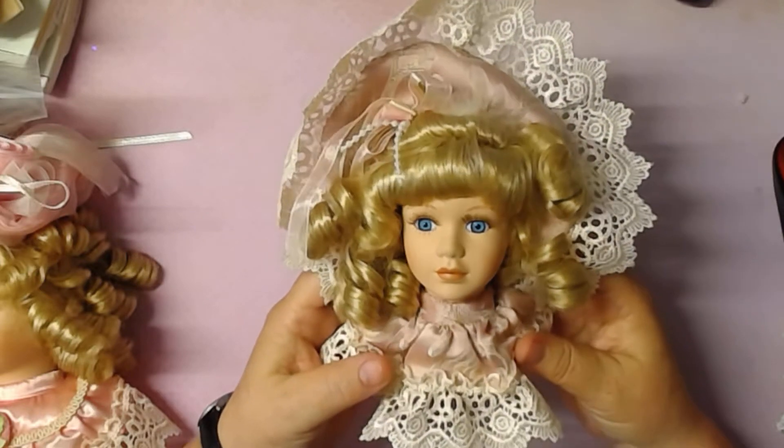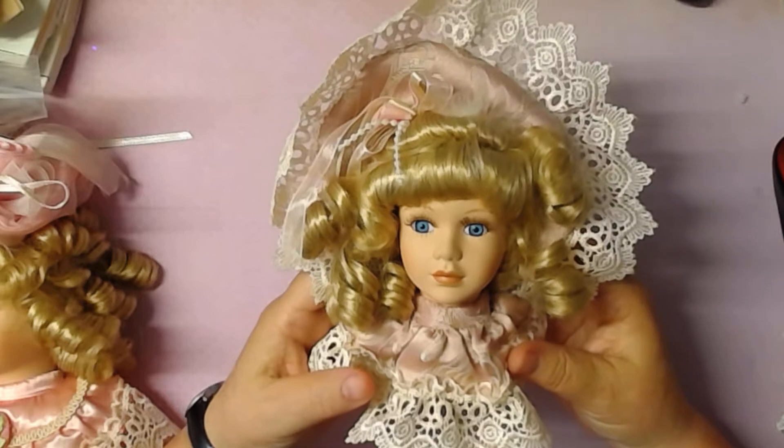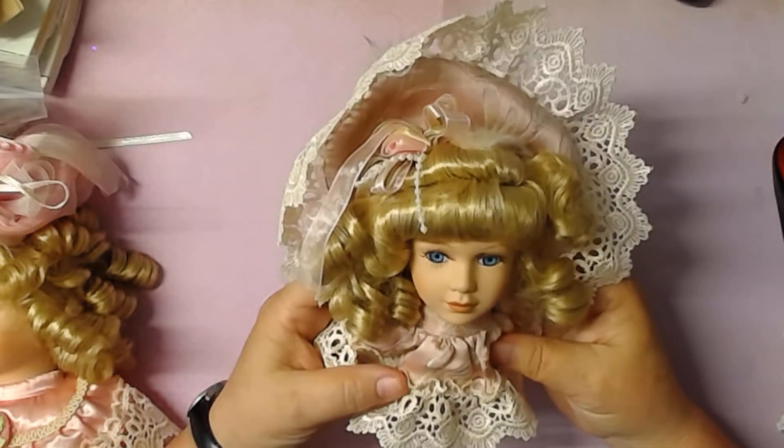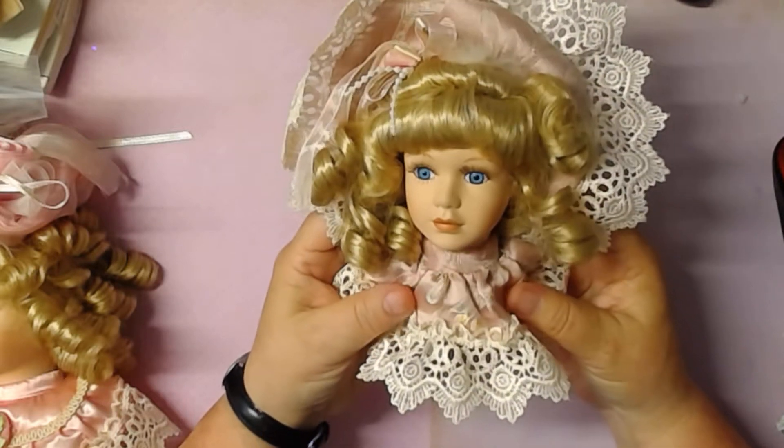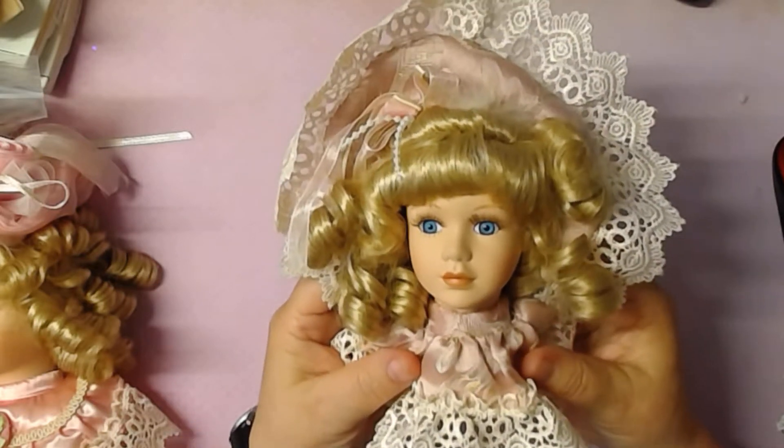They're just the heads. I have no idea how to make dowels or music boxes or anything, but I just thought they were so pretty. This is the front of this one.